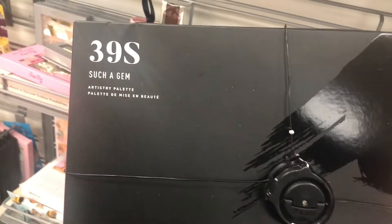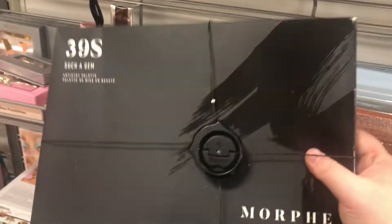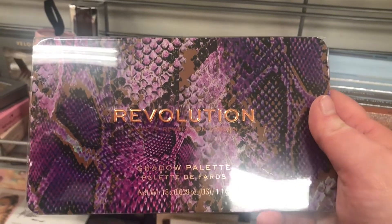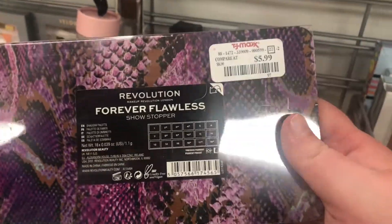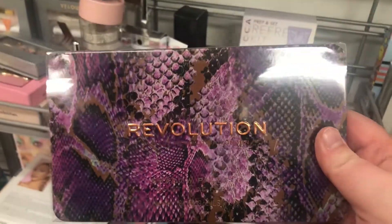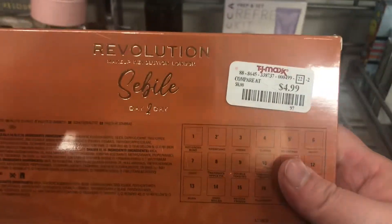I'm finally seeing the Morphe 39S Such a Gem Artistry Palette for $24.99 — first time I've seen it at my TJ Maxx. It's a really pretty pink-purple color story. From Makeup Revolution there's the Forever Flawless Showstopper eyeshadow palette for $5.99 — the packaging is really cute. There's also the Makeup Revolution Sabi Day-to-Day Shadow Palette for $4.99.